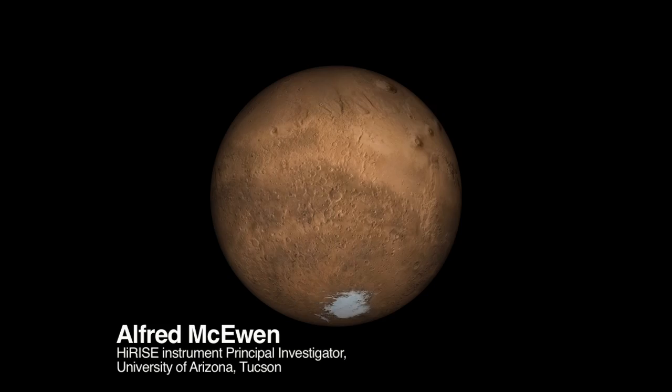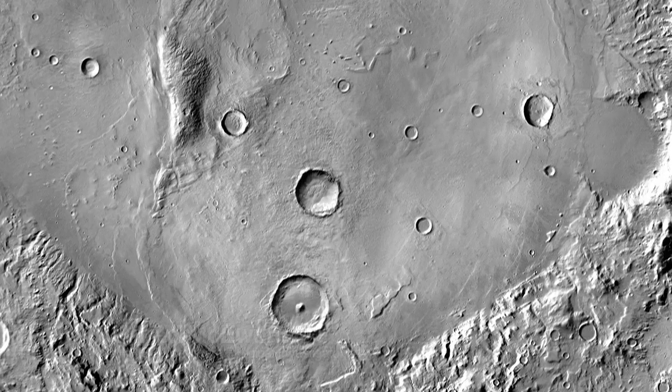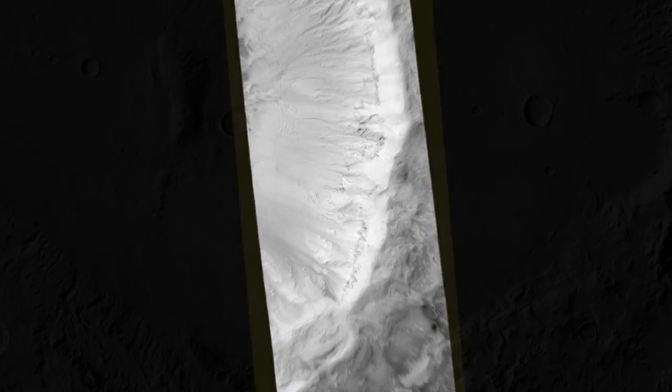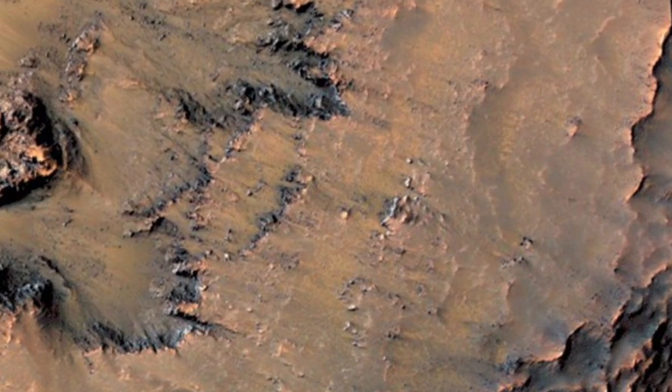Here is the rotating globe of Mars, and we're going to zoom in on the middle southern latitudes, the part of Mars where we find these active slope features. We're zooming in on the Newton Basin crater here.